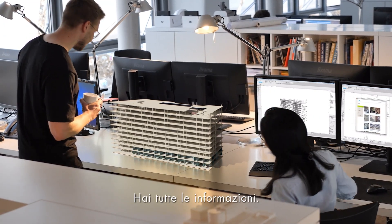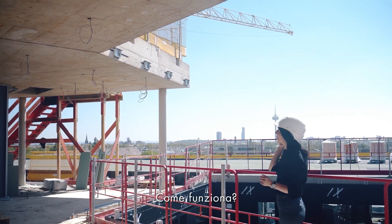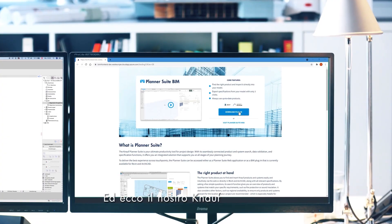A crucial advantage for you as the planning architect. You have all the information. Give your ideas more room to move and more time. How it works? Come with us. Here's your CAD program.